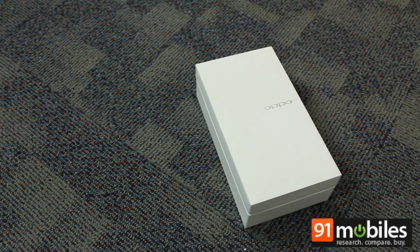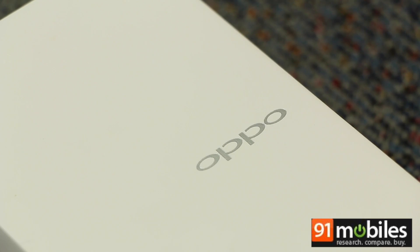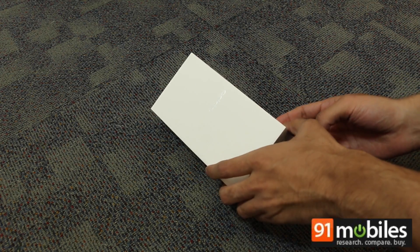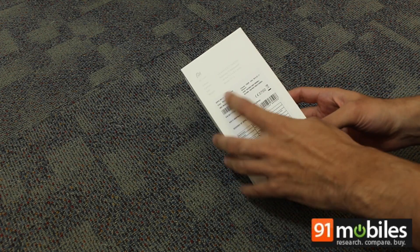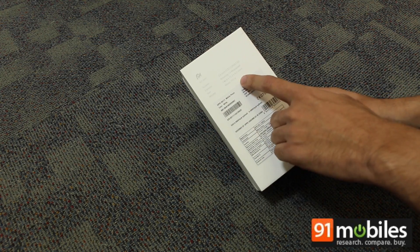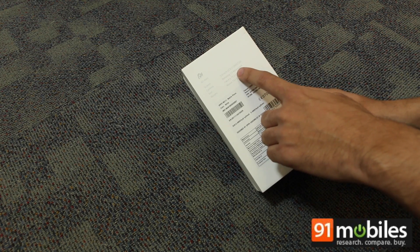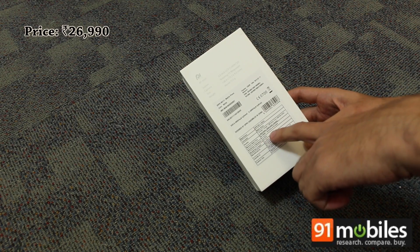Hi friends, this is Nitanj and today we are unboxing Oppo's latest offering in India, the Oppo N1 Mini. The device comes packed in a very compact box with minimal branding, and here we can see key specifications of the device. Just like its big brother, this N1 Mini flaunts a 13 megapixel rotating camera, and the smartphone has been priced at 26,990.